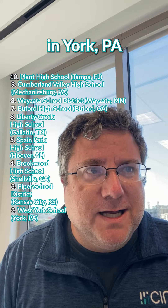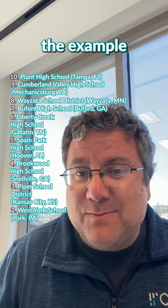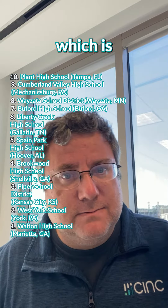Number 2 is West York School in York, Pennsylvania. For some reason, Central Pennsylvania schools generate a lot of leads. And number 1 — this is the example we often use and it generates a whole lot of leads — is Walton High School in Marietta, Georgia, which is right over my shoulder.